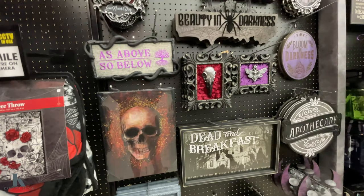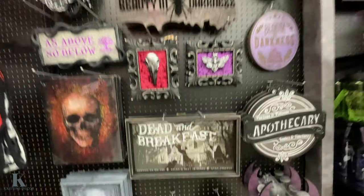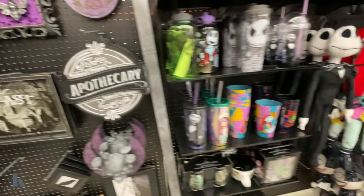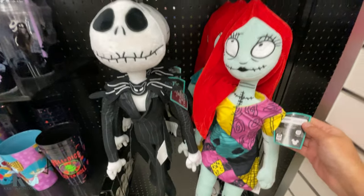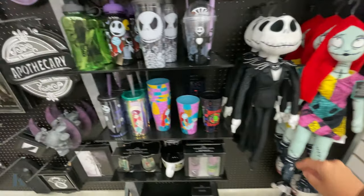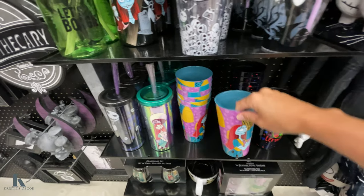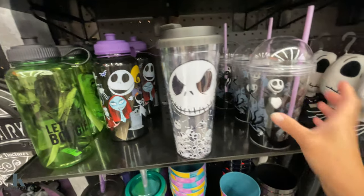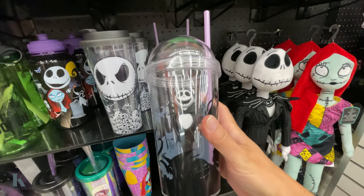All the skull decor — it's pretty cool. Jack Skellington and Sally, these are $27. I've got the tumblers, this is $2.99. The bigger thermos — this one's really cool, look at this. $15 for that one.